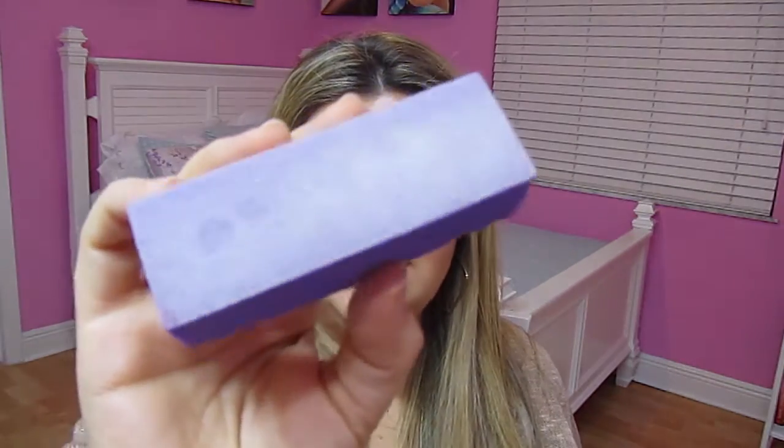I also use a buffer like this. Once I'm done filing my nails, I just buff them out a little bit. I'm going to show you the full routine, but first I'm just showing you all the products I use. This you can also get at any beauty supply and it's super inexpensive.